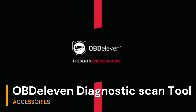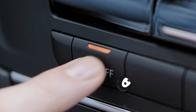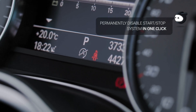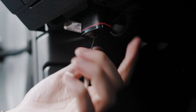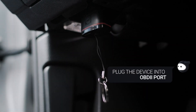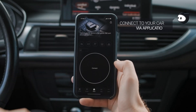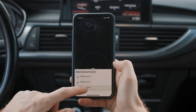Moving on to the OBD11 OBD2 diagnostic code reader — a groundbreaking tool that transforms your smartphone into a powerhouse diagnostic device. Whether you're scanning, diagnosing, clearing, or sharing fault codes, this device does it all right there on your driveway. But it's not just about reading codes; it's about enhancing your driving experience. The one-click apps feature lets you toggle comfort, safety, and other features with just a few taps on your smartphone.